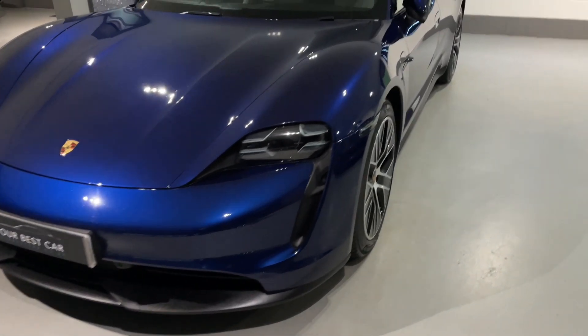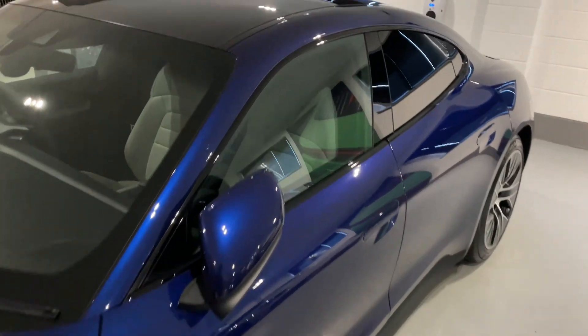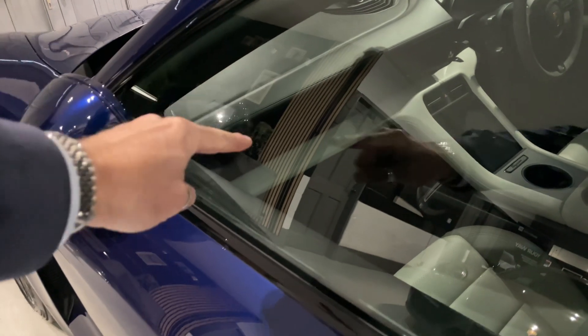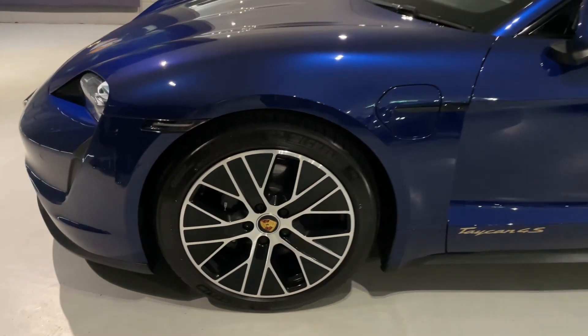I will try and do my best to go through them all, but please read through the detailed description in the advert. One of my favourite features is the panoramic sunroof. And it's also got the passenger display, which makes it feel so special even when you're sat in the driver's seat.